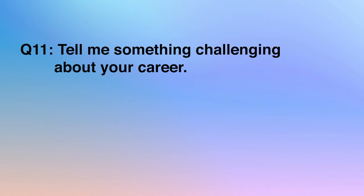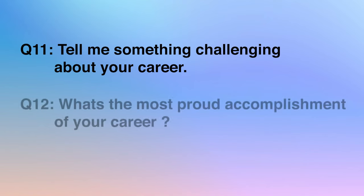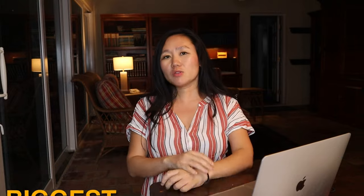Apple also likes to ask questions regarding challenges and accomplishments. Question number 11: tell me something challenging about your career. Question number 12: what's your most proud accomplishment? When you answer these questions, make sure it sounds extremely challenging and like a huge accomplishment, because they're going to compare you with other candidates. Use numbers to show the scope of work to make it sound more impressive. I invented a specific framework to answer these — it's called the GRAIL framework.